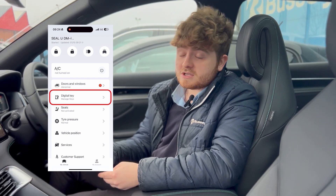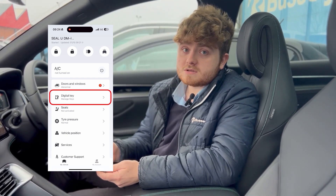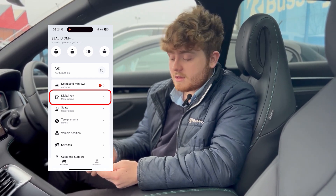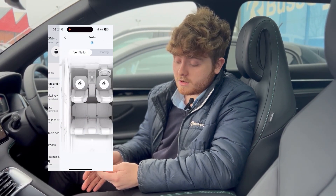Another good feature is a digital key. Without the use of any physical car keys, you can add your key to your Apple Wallet or Android Wallet if you've got a Seal or Seal U DMI. That reduces the use of your key and you can do it purely from your virtual wallet.